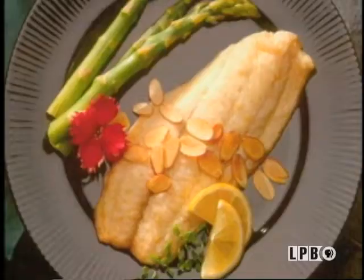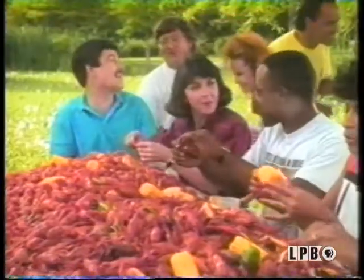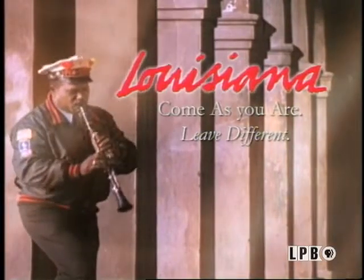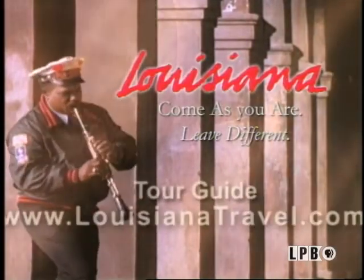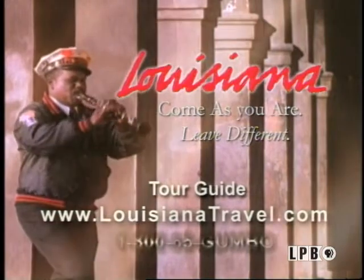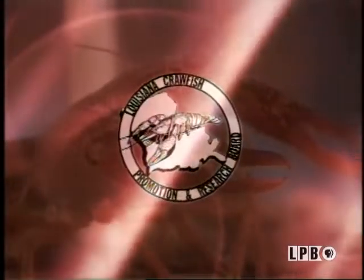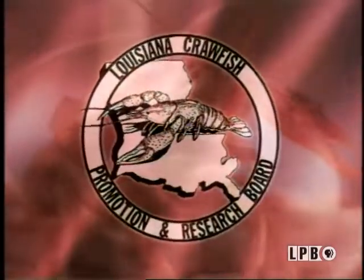The Louisiana Seafood Board is proud to sponsor Miss Lucy's cooking series. Louisiana cooking is known around the world, and Louisiana's main ingredient? Seafood. We put the same thing into our music that we put into our gumbo — everything! A Louisiana tour guide is available at www.LouisianaTravel.com. Louisiana crawfish, an appetizing natural resource.